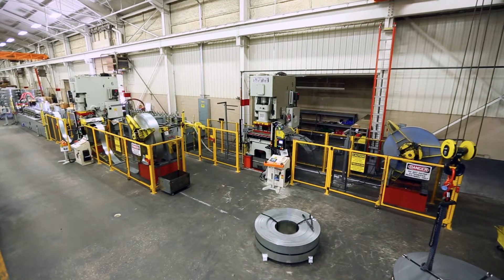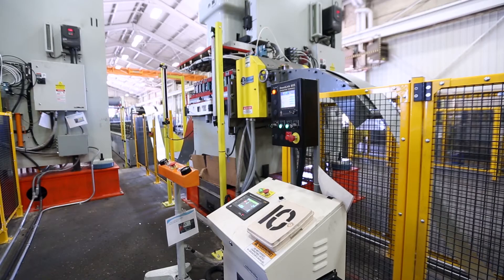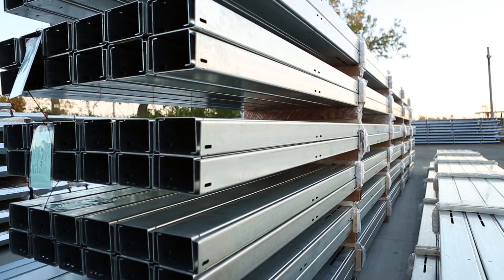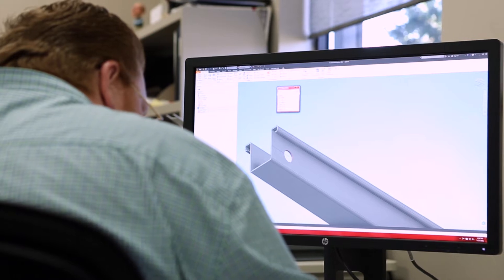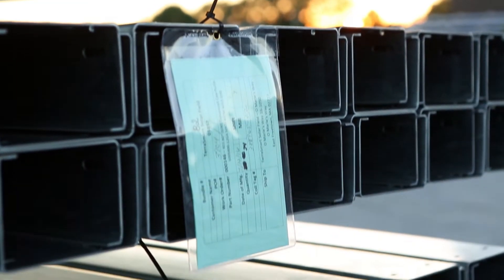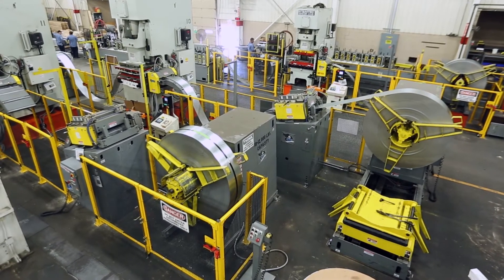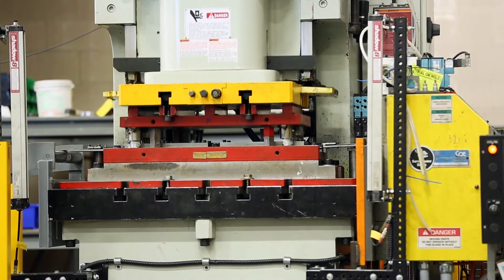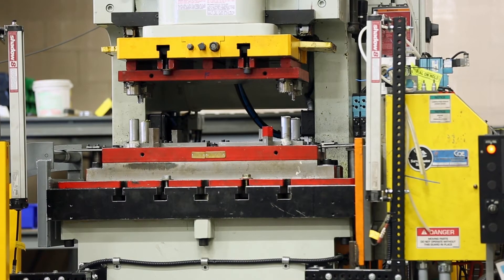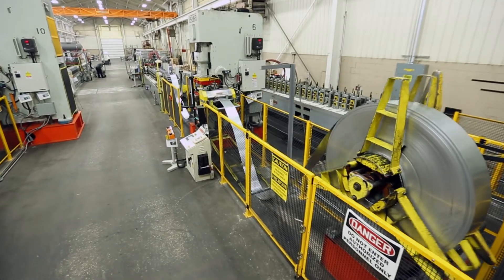Typical materials for us run in the neighborhood of 60 thousandths up to a quarter inch, and we keep running into higher and higher KSI steel — that seems to be the direction things are headed. Higher strength steels bring their own challenges: they're harder to form, take more work to get any set out of them, and can be more prone to cracking due to higher alloying. But we've been able to meet those challenges, and the tolerances continue to get tighter as the markets demand higher and higher levels of precision.